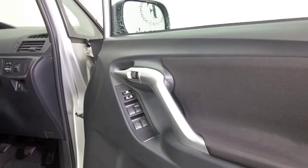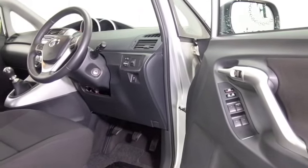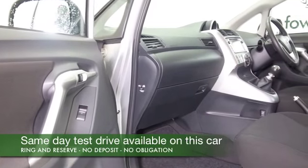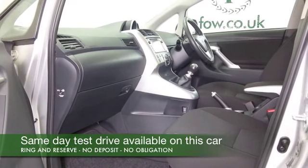Pretty easy on the pocket as well, returning about 53 miles to the gallon combined. Looking good, this has a great spec including the magic ingredient: satellite navigation, climate control, electric windows, radio and CD player — all the right ingredients.